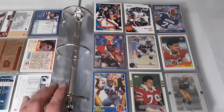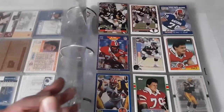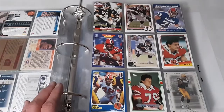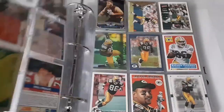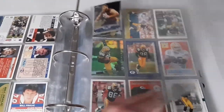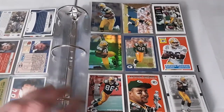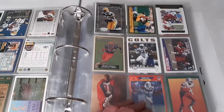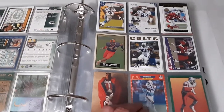Matt Forte could have done a whole lot more if he hadn't gotten injured all the time. Bill Fralic - a consistent Pro Bowler back in his time, and that's kind of how I gauge offensive linemen - by Pro Bowl appearances. Travis Frederick is in here. Antonio Freeman - a really underrated wide receiver for the Green Bay Packers, a consistent target for Brett Favre during the beginning of his career. We have a couple pages worth of his cards. Dwight Freeney - a Colts great.